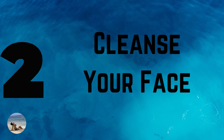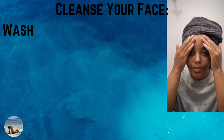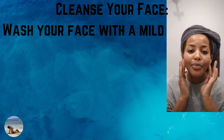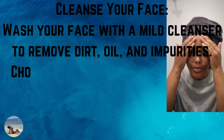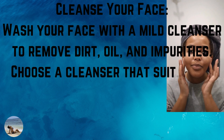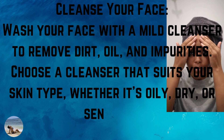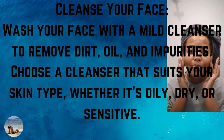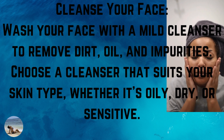Number 2: cleanse your face. Wash your face with a gentle cleanser to remove dirt, oil, and impurities. Choose a cleanser that suits your skin type, whether it's oily, dry, or sensitive.